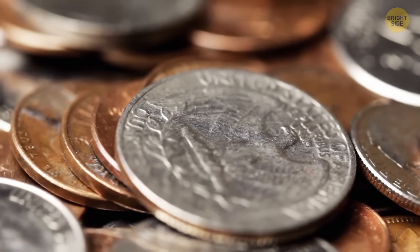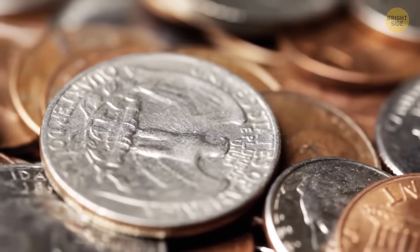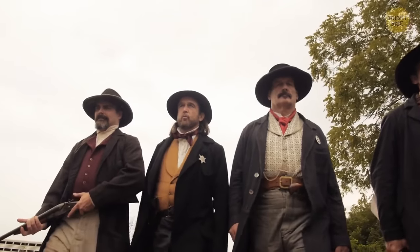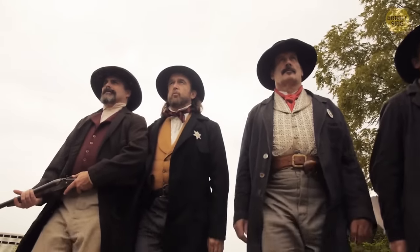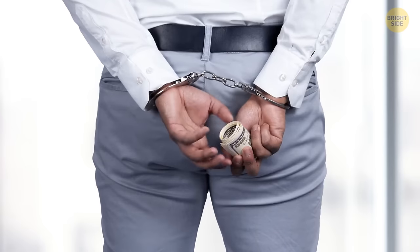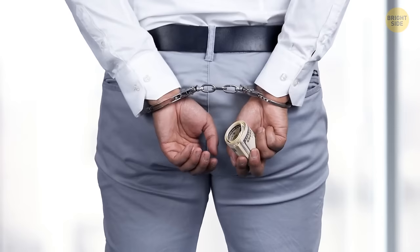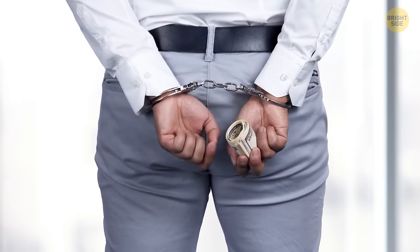Ever wondered why coins have those little ridges along the edge? It's a leftover from earlier times when they were worth more. Counterfeiters could easily file the edges off to sell as gold or silver coins for profit. The ridges were created so it was much easier to tell which coins had been altered. It's not needed today, but the coins still have that style.